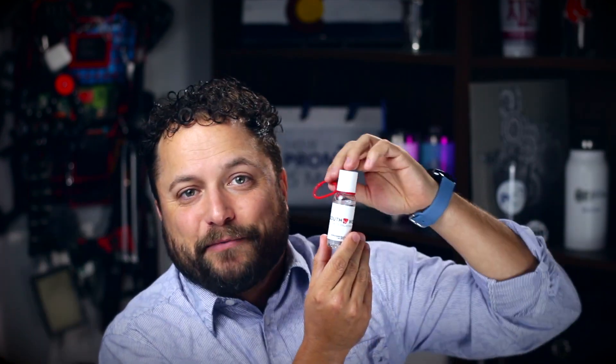I love this little bad boy because it's got a silicone strap on it, so you're going to be able to put it on a belt loop, the edge of a purse, a backpack — options are endless. It's always going to be with you and you're always going to be clean.